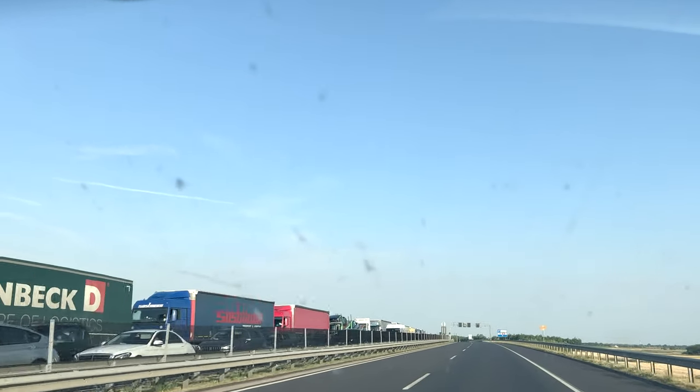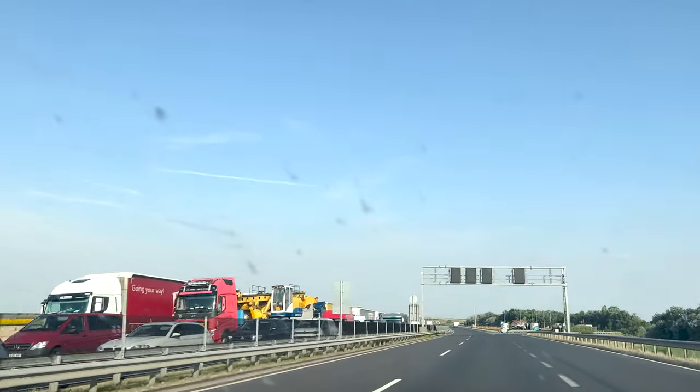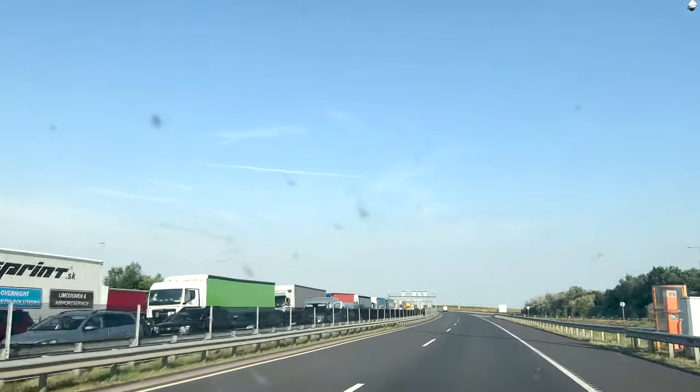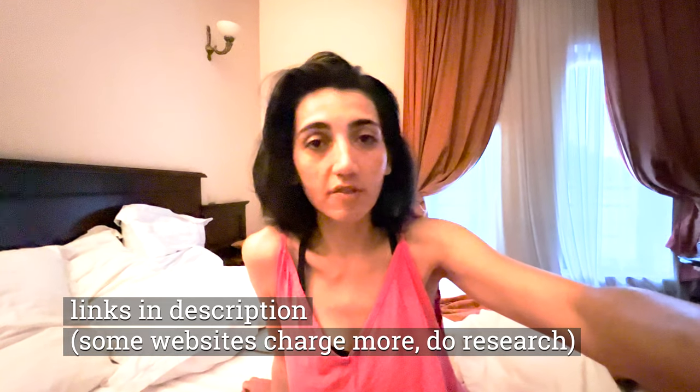I also spent some time online buying vignettes. I already have one for Romania since I'm from there — we have year-long vignettes. But you also need one for Hungary, our next country, then Slovakia, and then one for Czech Republic. We'll finally reach Germany and there's no need for a vignette there. I spent around 50 euros total for all three vignettes, since we'll be crossing all these countries today. If you plan a round trip and come back within a month, a 30-day vignette might be more advantageous.